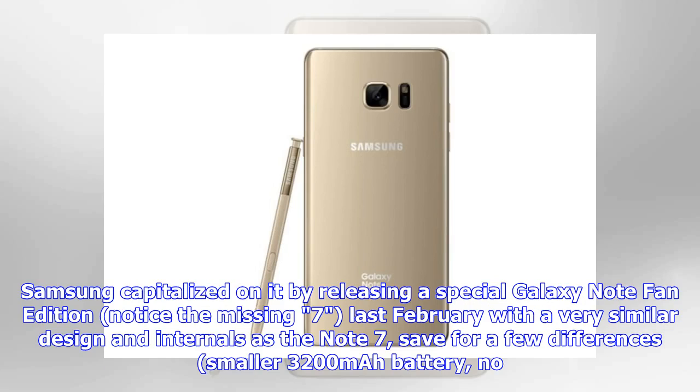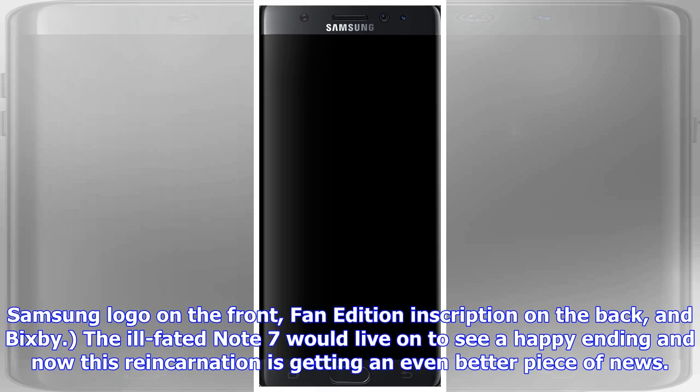Samsung capitalized on it by releasing a special Galaxy Note Fan Edition — notice the missing 7 — last February with a very similar design and internals as the Note 7, save for a few differences: a smaller 3200 mAh battery, no Samsung logo on the front, a Fan Edition inscription on the back, and Bixby. The ill-fated Note 7 would live on to see a happy ending, and now this reincarnation is getting an even better piece of news.